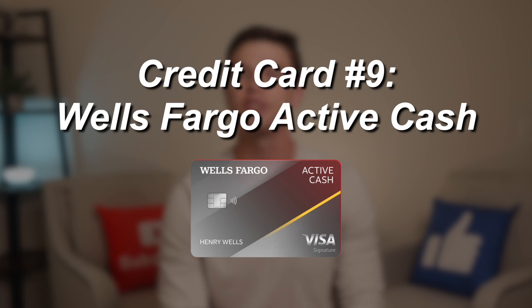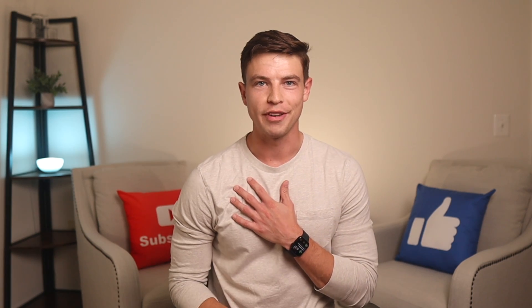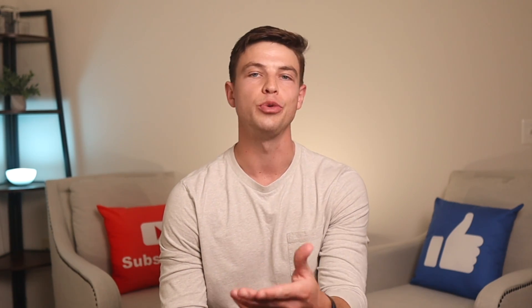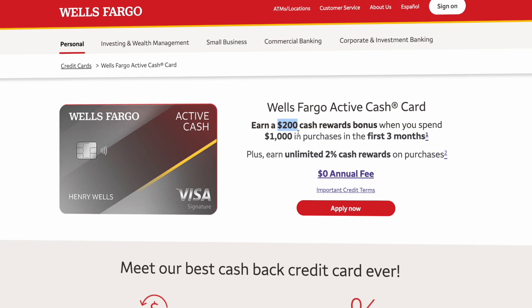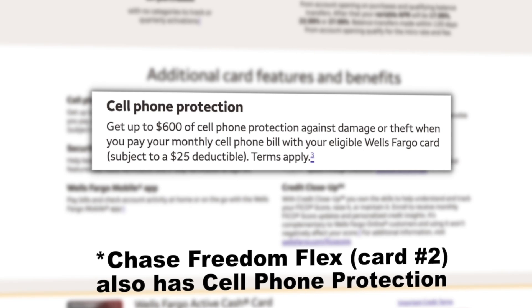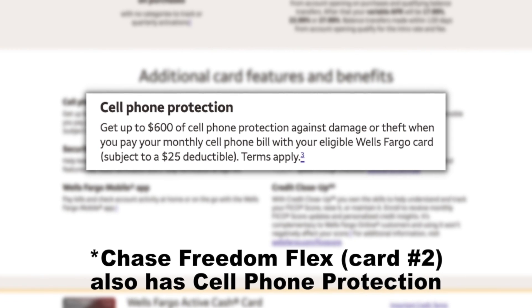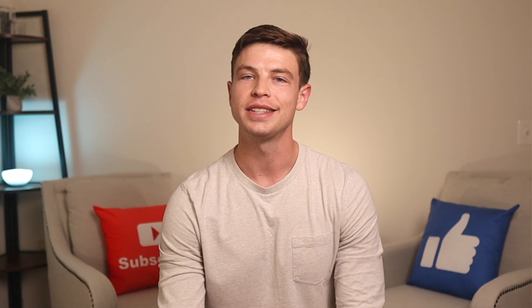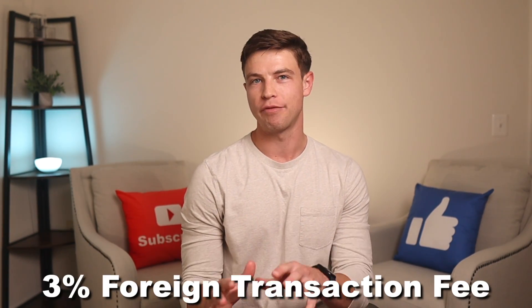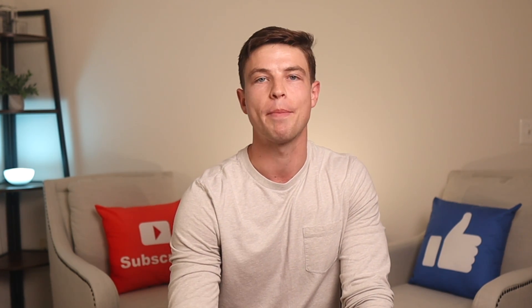Credit card number nine also focuses on 2% cashback on everything, and this card does come with a consistent signup bonus — and that is the Wells Fargo Active Cash. I'm not the biggest Wells Fargo fan because of their history and the fact that they don't offer that much value from their credit card lineup, but I do think the Active Cash is a solid card. It has a $200 signup bonus after spending $1,000 in the first three months, and then gets unlimited 2% back on everything. It also has a nice $600 cell phone protection benefit against damage or theft if you pay your phone bill with this card — a nice extra feature we haven't seen on many other no annual fee credit cards. The Active Cash does have a 3% foreign transaction fee, but it's really simple as a catch-all card.